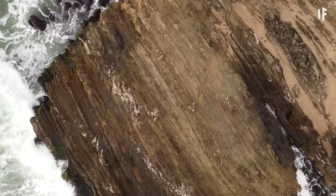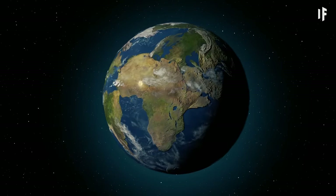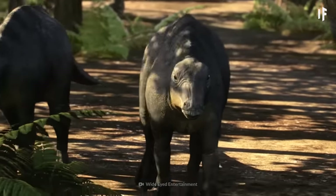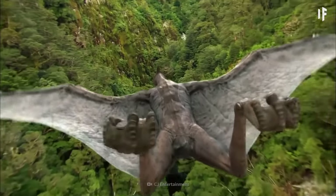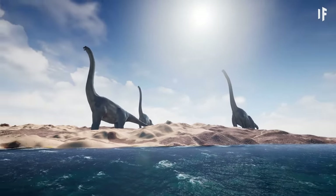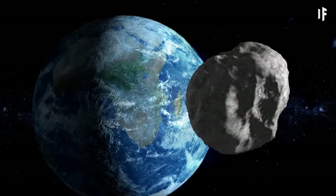As mentioned earlier, Pangaea was breaking up and forming into the continents we know today. Because of this, some dinosaurs were forced to migrate and separate into different areas of the world. These dinosaurs had to adapt to their new environments, potentially changing the course of their evolution. But none of this matters when we consider what happens next.